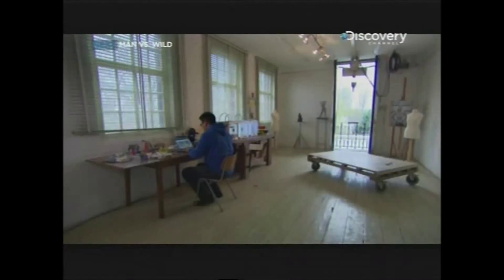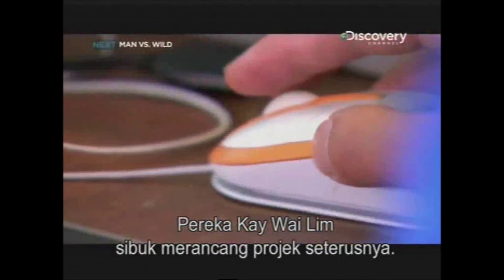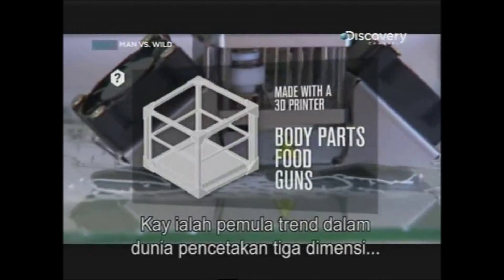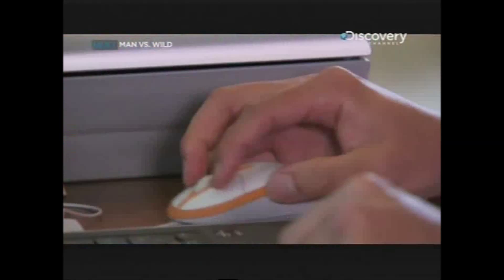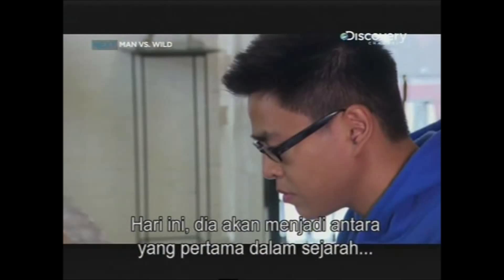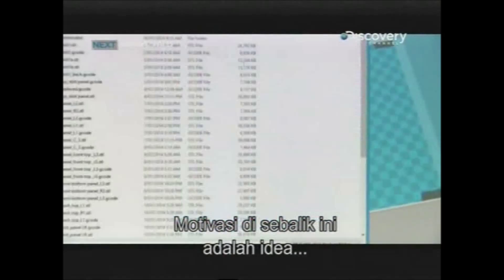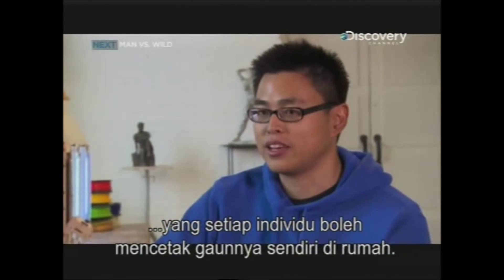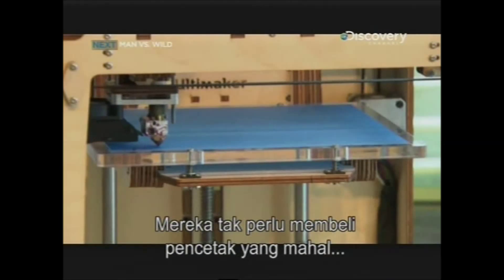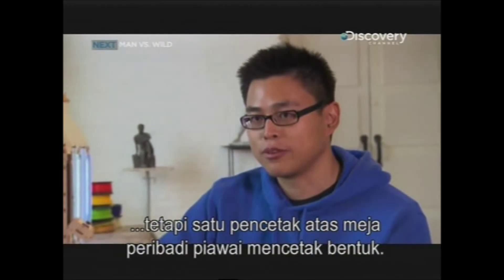Melbourne, Australia. Designer Kay Woye Lim is busy planning his next project. Kay is a trendsetter in the world of 3D printing and has designed everything from watches to toys and bracelets. Today, he's going to become one of the first people in history to use a 3D printer to make an entire floral printed dress. The motivation behind this is the idea that an individual can print their own dress in their own home, using one of these standard personal desktop printers.